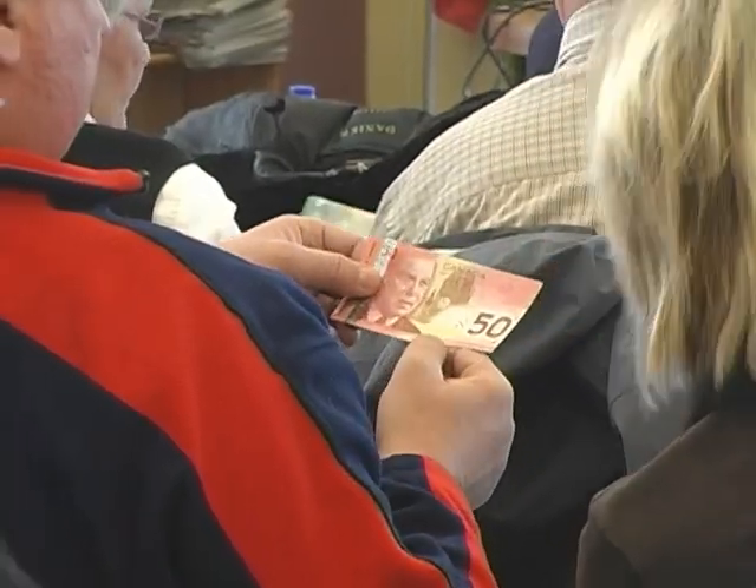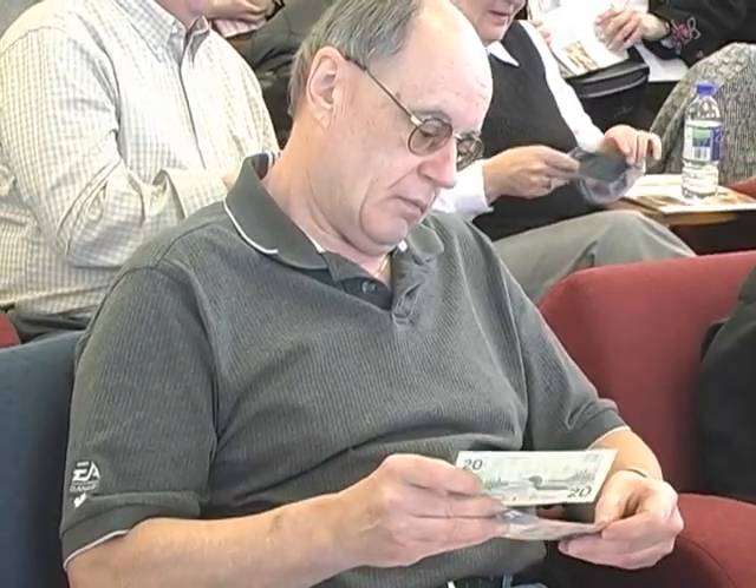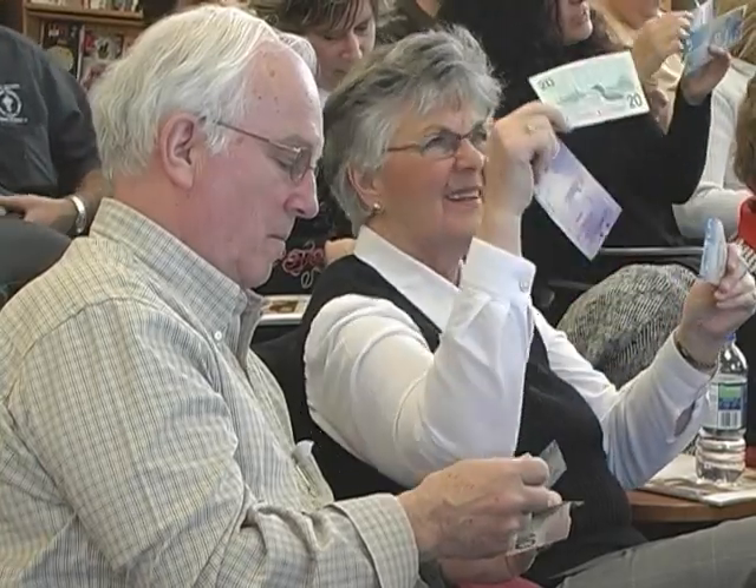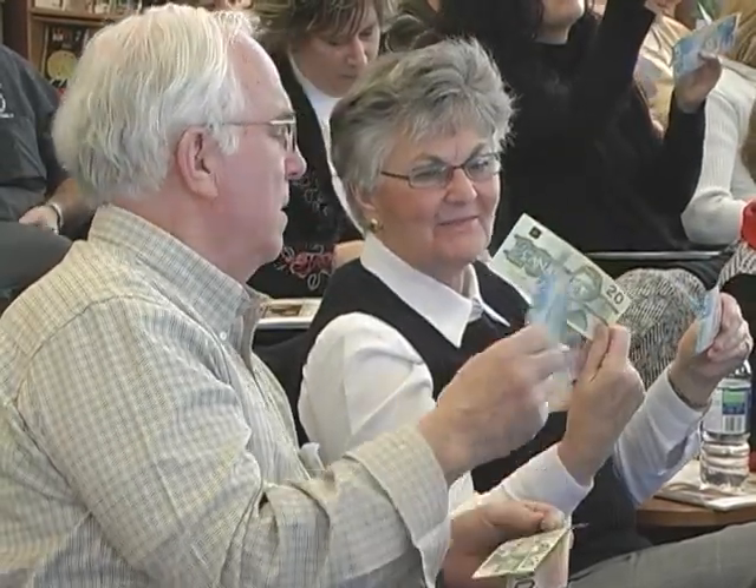Touch your note, feel for erasing, feel the texture of the paper. You want to tilt it and look for a colour shift in the metallic stripe on the left-hand side of the note. And you want to look through your note — hold it up to a light and you're going to see a ghost image in the centre of the note. You're also going to see a dotted line which is a security thread, and that will form a solid line when you hold it up to the light.